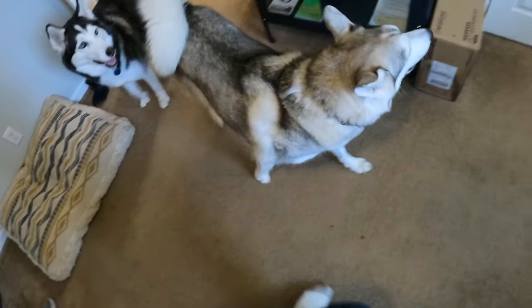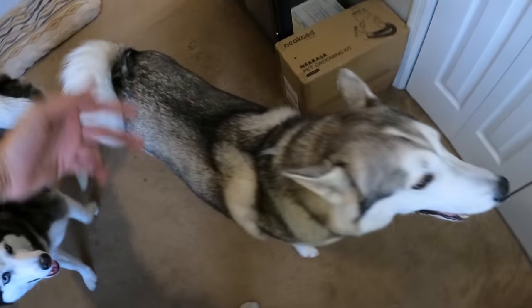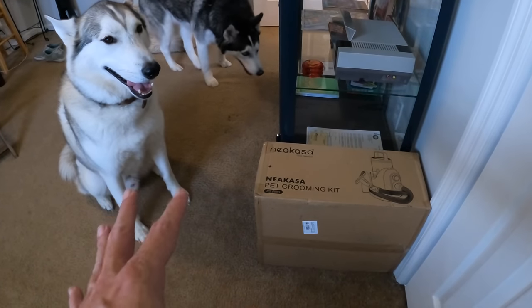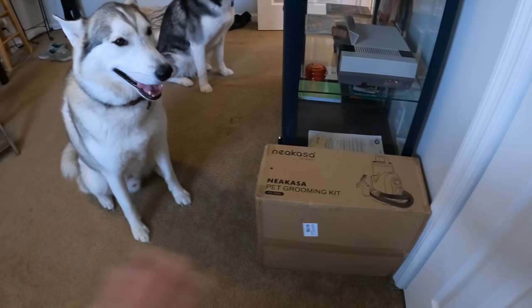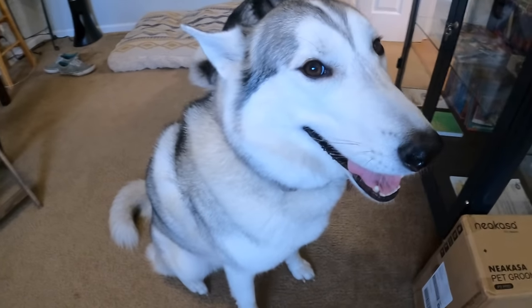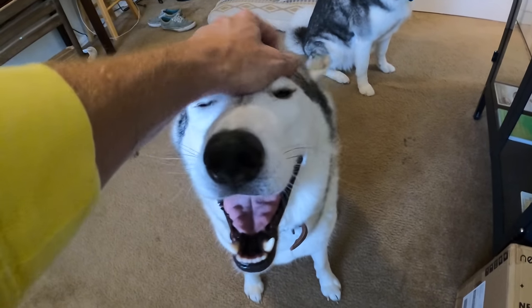Let's go over here, walk across my floor. Come on dogs, let's go — you're involved too, this is your channel after all. Right here in this box is something called the Niacasa pet grooming kit. It's the whole shebang — comes with everything you ever needed to get rid of all of that floofy floofiness off your dog, off your best friend.